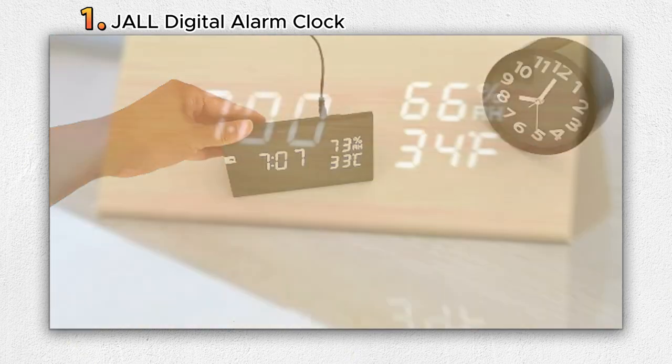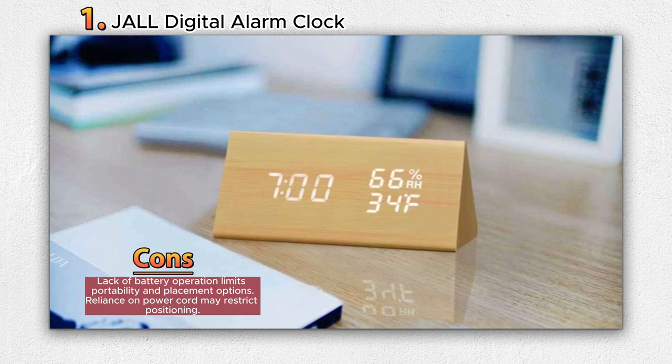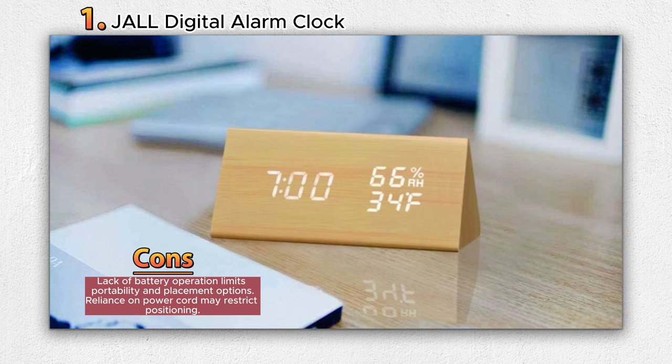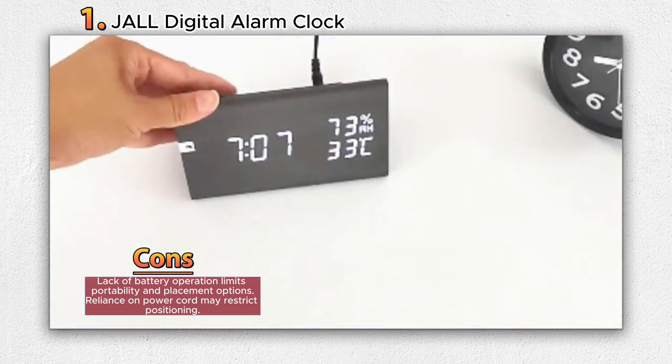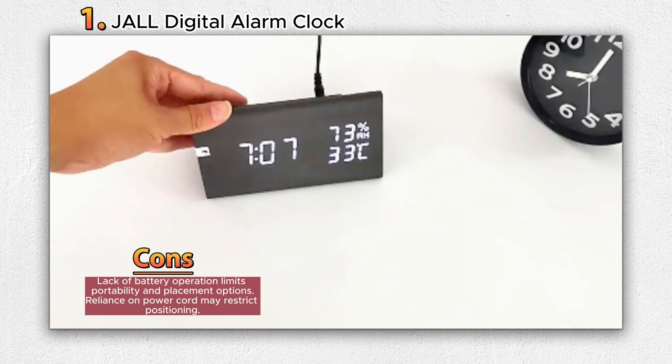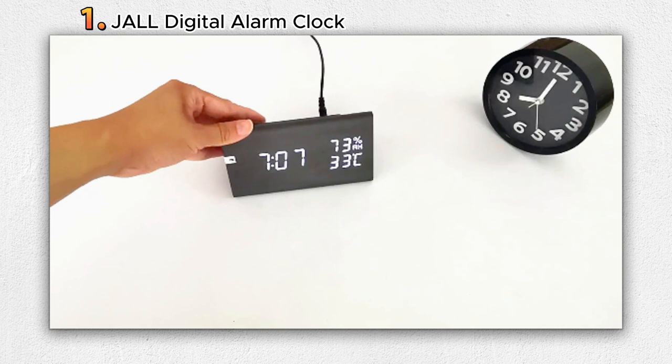Additionally, the built-in temperature and humidity sensor contributes to your well-being by monitoring the indoor environment and maintaining optimal conditions. Powered through a USB to barrel power cord, this alarm clock prioritizes convenience and ease of use — notably, it's not battery-operated. With its sleek design and practical features, the JALL Digital Alarm Clock effortlessly complements your lifestyle and home decor.